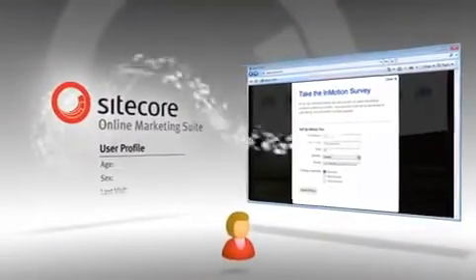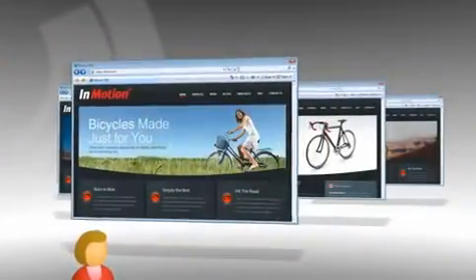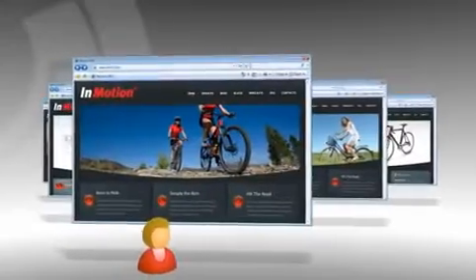So the bicycle prospect may respond to a poll indicating age, sex, and preferences, so her level of expertise and interests can be targeted with rich content.